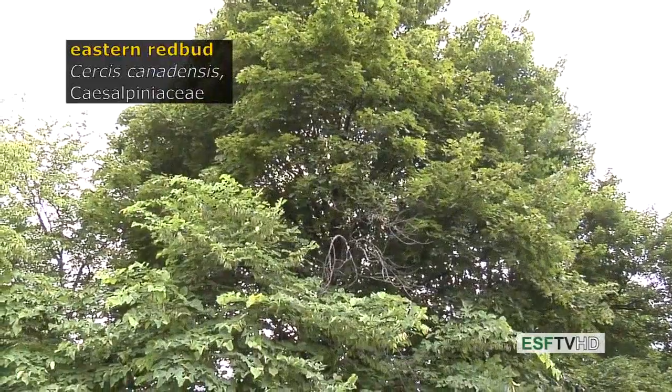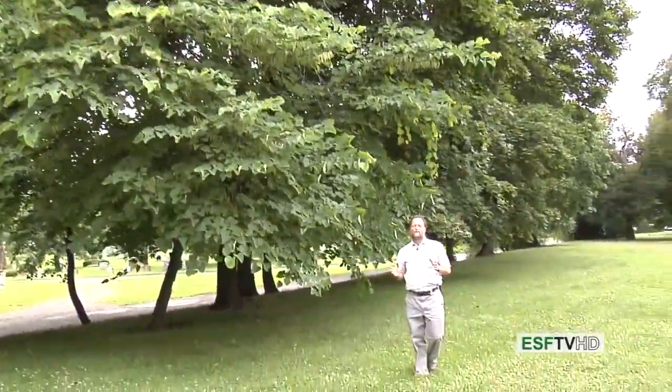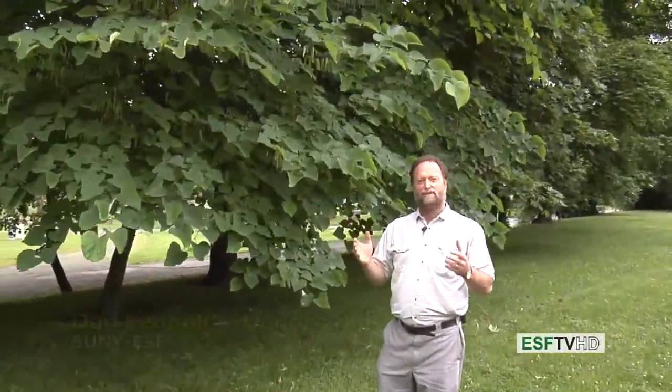Cercis canadensis, eastern redbud, in the legume family, is one of the most beautiful understory trees in the eastern United States. It has that real characteristic form we find on understory trees: relatively small stature and horizontal branching.